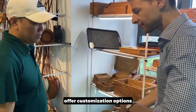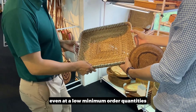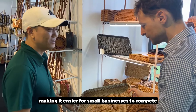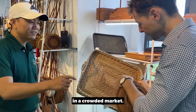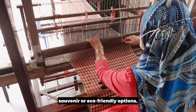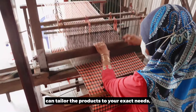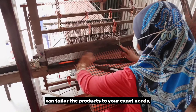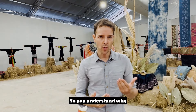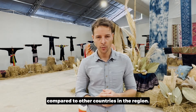Vietnamese suppliers offer customization options even at low minimum order quantities, making it easier for small businesses to compete in a crowded market. Whether you are looking for personalized souvenirs or eco-friendly options, Vietnam's artisans can tailor their products to your exact needs, allowing you to offer something truly unique.